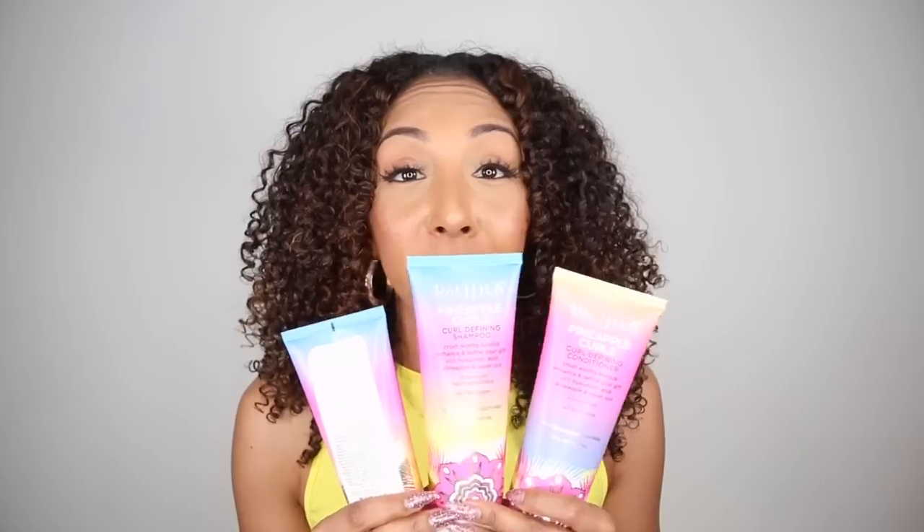Somebody was thinking, because they knew that us curly girls and guys don't like to use products with silicone. All three of these products are sulfate, paraben, and silicone free. That means they were listening to the curly hair community, and the fact that they put pineapples on there — they were really thinking.